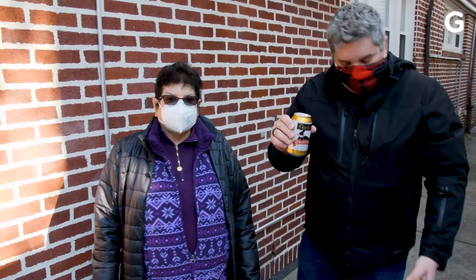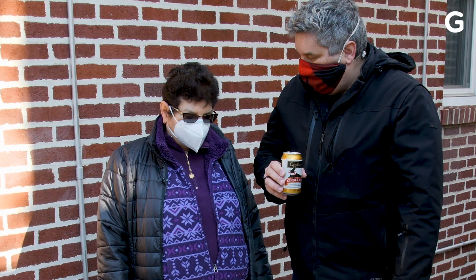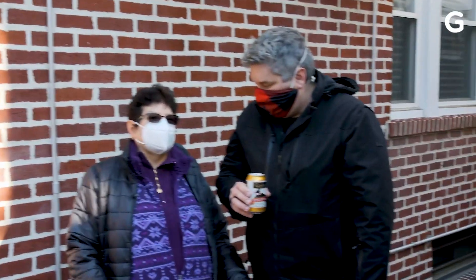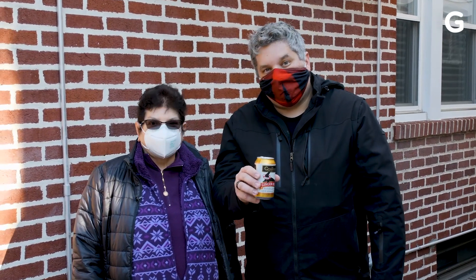Well, there you have it. This is the Gita, from the makers of Vespa — Piaggio Fast Forward. This is $3,250. How many of these do you want? I want only one, and it's mine. I don't want to share — this is mine. John Biggs from Gizmodo, signing off.